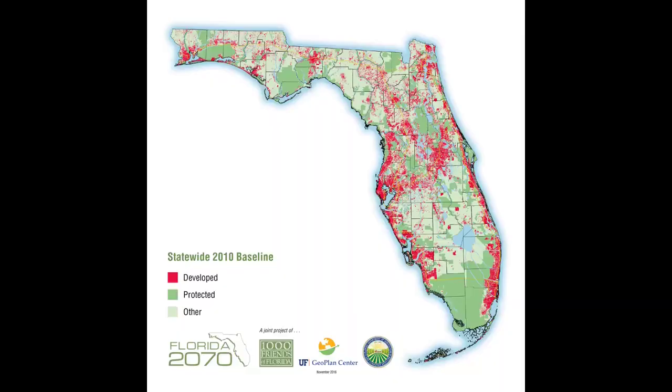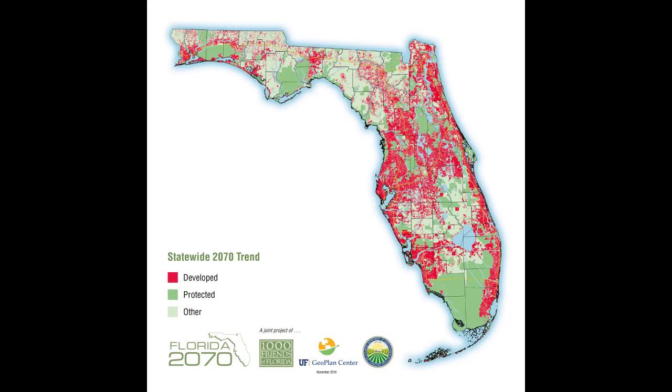Florida's population is growing by over 1,100 people per day for the last 18 months — that's equivalent to adding almost a Miami's worth of people every single year. That's a pretty frightening pace, so we have to find a place to put all those people. The Florida Wildlife Corridor provides a plan or a blueprint for how to do that — identifying the areas that might be better for development and the areas where we should avoid it to protect wildlife and nature.